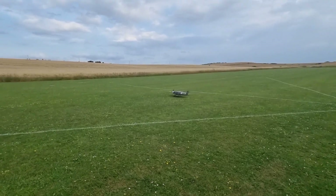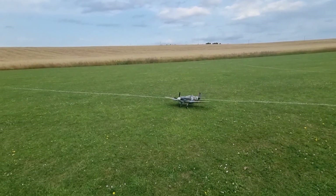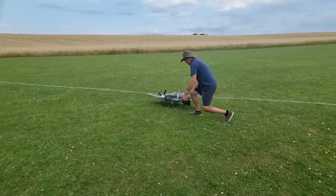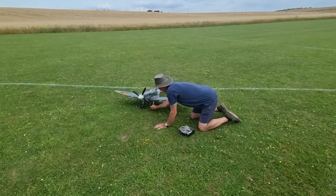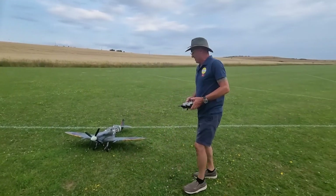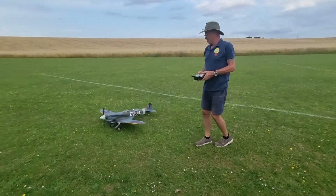It looks like I've done my leg again Paul. Nothing a bit of super glue won't fix. Let's just do this for the crowd. Safe. Just for the crowd. Right, off. That'll do.